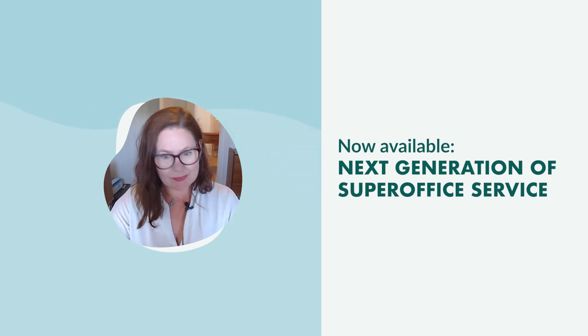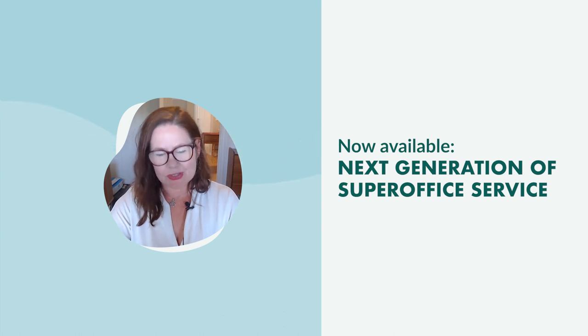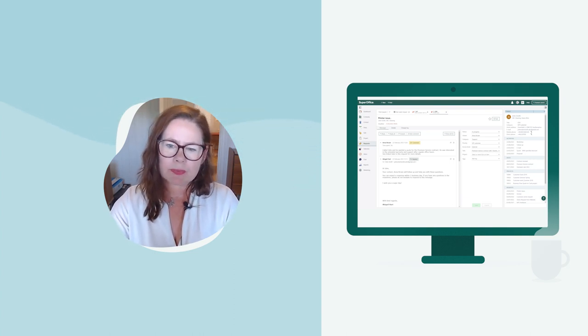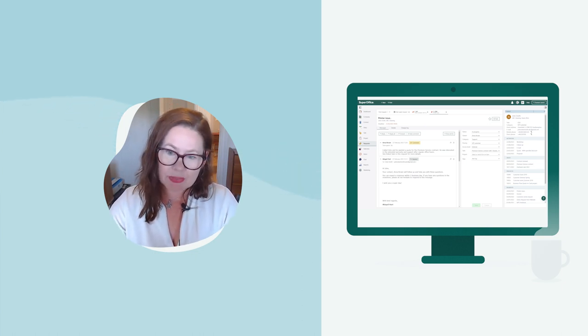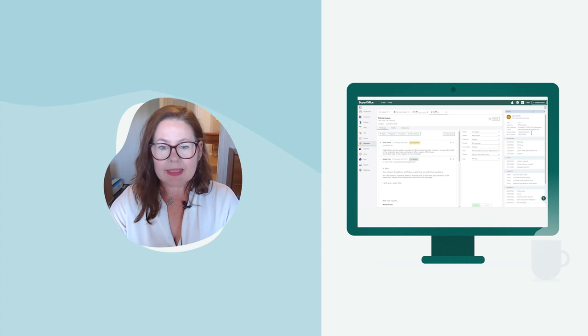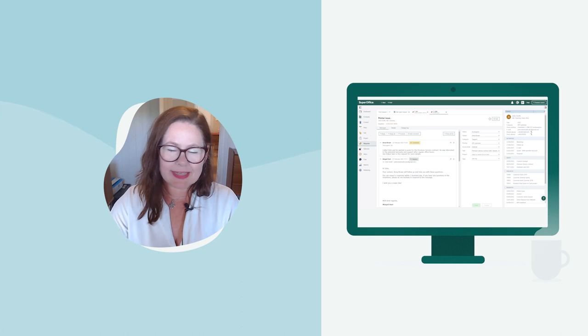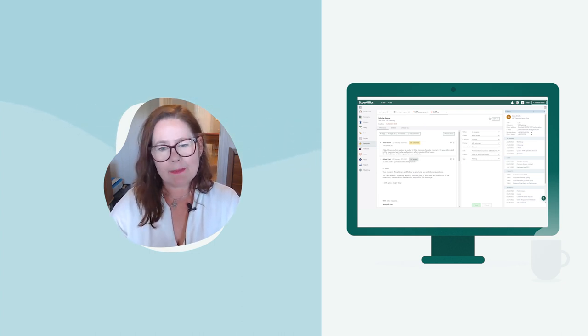We have talked and blogged about it in various channels, but in case you haven't heard, there is a new version of SuperOffice Service available now. This version has taken a new look at how people want to work when responding to all incoming questions — requests that your company receives every day through various channels. Working with requests is now much more streamlined, the navigation is simplified, and information is a lot more accessible.